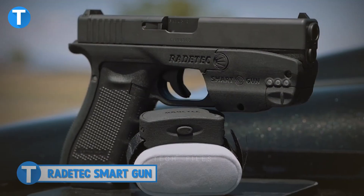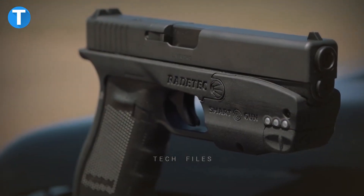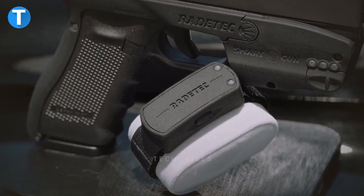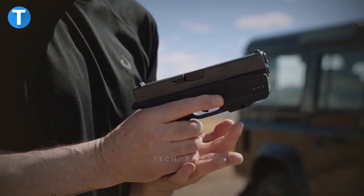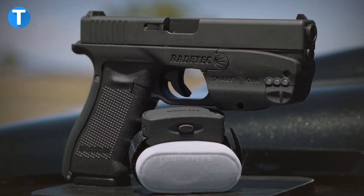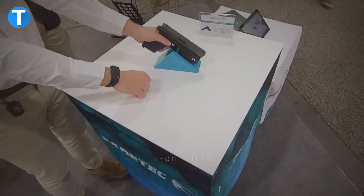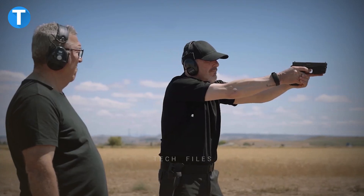RAID-TEK Smart Gun. Another intelligent firearm, the RAID-TEK has sensors in the magazine follower and a smart slide that can measure the number of bullets loaded into the magazine, the number of rounds loaded in the chamber, and the number of shots fired. These sensors can also notify the shooter when the magazine is getting low or empty, and when the firearm is safe.